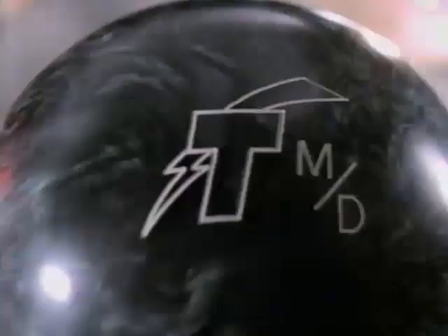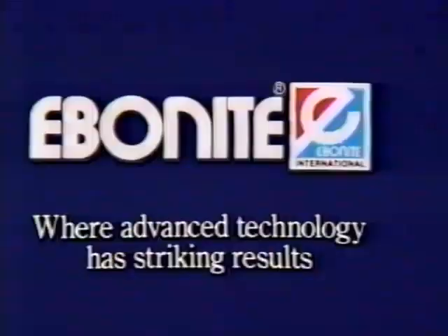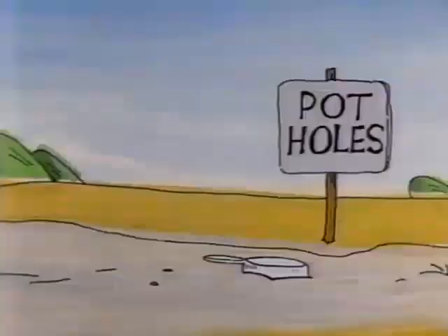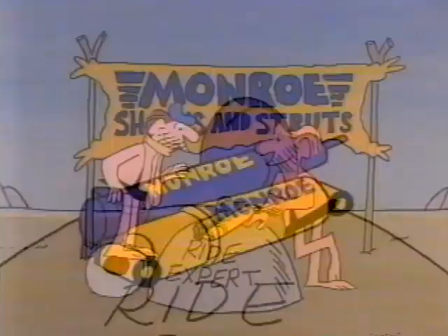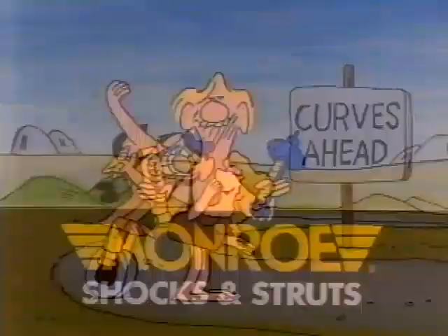Last year Ebonite took you to a new plateau of excellence on oily lanes with the Thunderbolt. Now the thunder rolls on with the new Thunderbolt M.D. — from medium to dry lanes, the same devastating power core and an exclusive new M.D. cover that makes it hunt down the pocket and hit harder with less deflection on medium to dry lanes. Make some thunder of your own — ask your pro about the Thunderbolt M.D. from Ebonite. The road is filled with all kinds of surprises and hazards — that's why if you want a smooth comfortable ride, get a set of Monroe gasmatic shocks or struts. They'll give you the best ride ever, guaranteed — they'll even help you handle the curves. No wonder America rides Monroe shocks and struts.